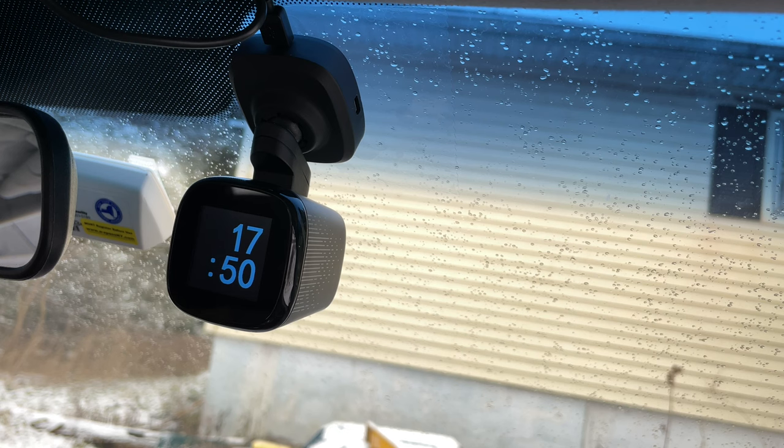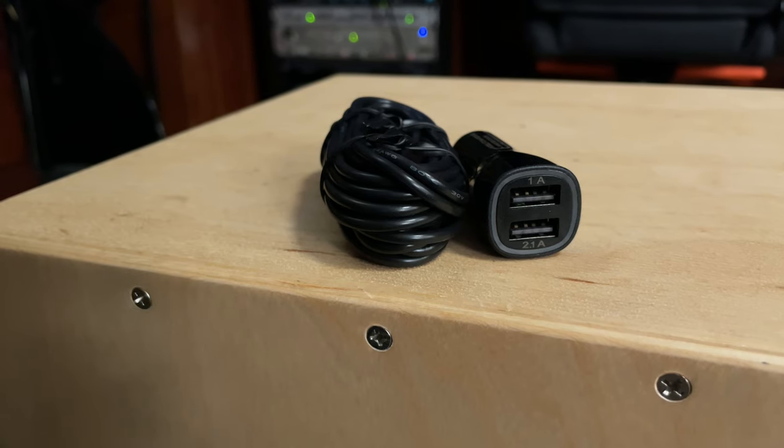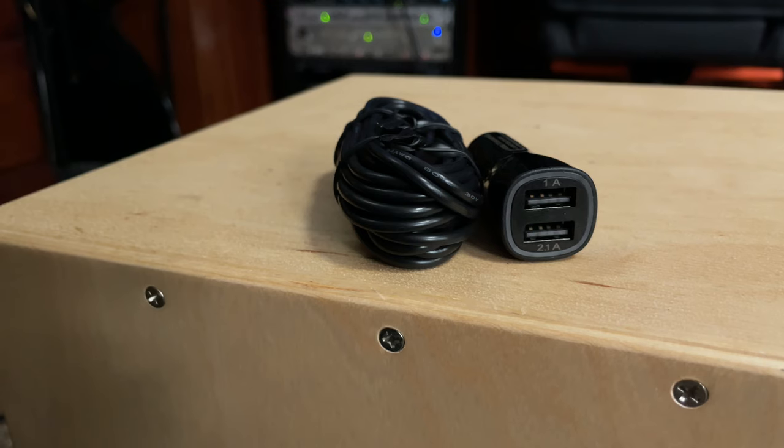Once the dashcam is mounted to your windshield, all that's left is to plug it into the included power supply, which plugs into your vehicle's power outlet. After this, it's up to you to figure out how you're going to deal with any excess cabling.